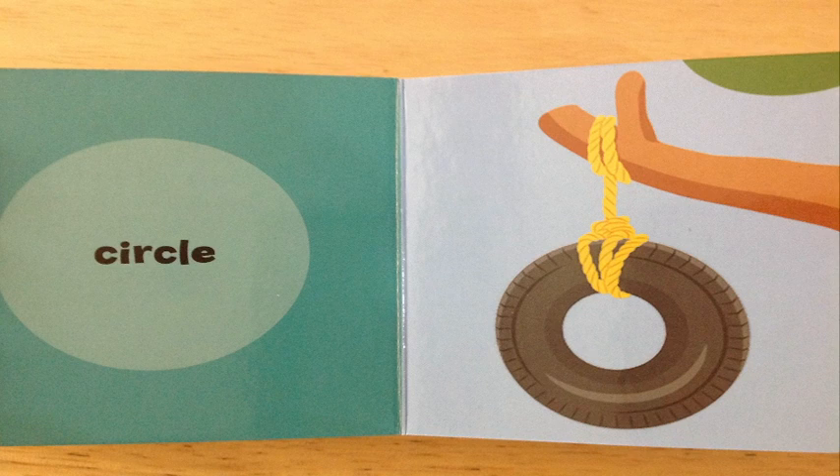Circle! Blue, do you know what our friends know what is on the other page? You want them to answer. Okay, we're going to give them a second. Do you know what circle is on the other page? Excellent job! You're so smart. You saw that it is a tire. That's a circle. Great job, my friends.